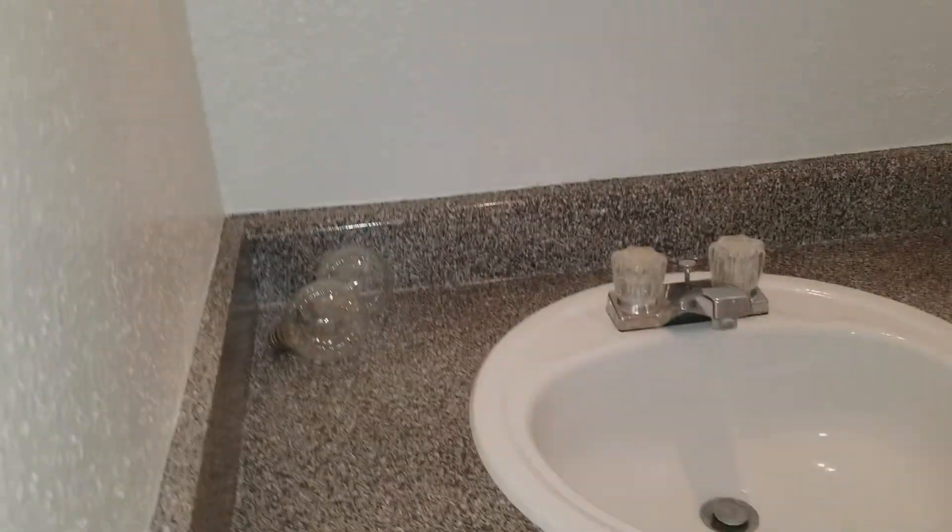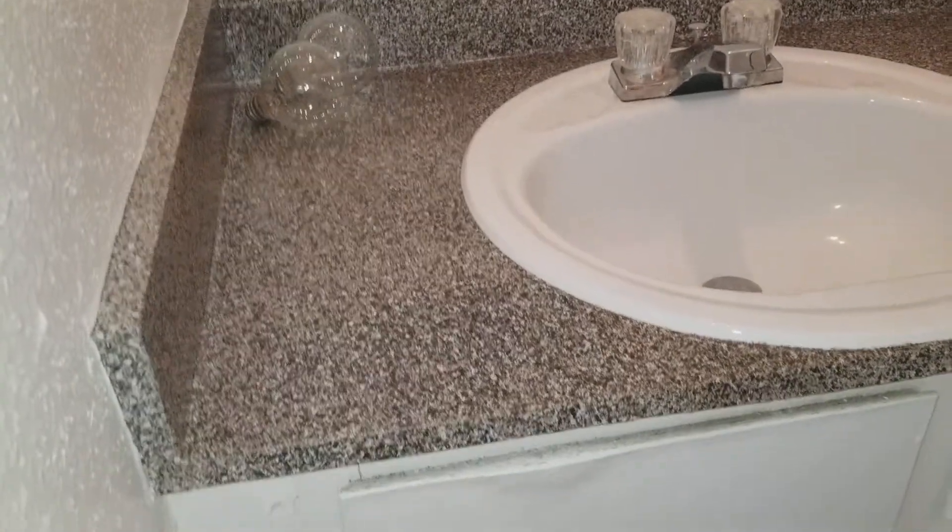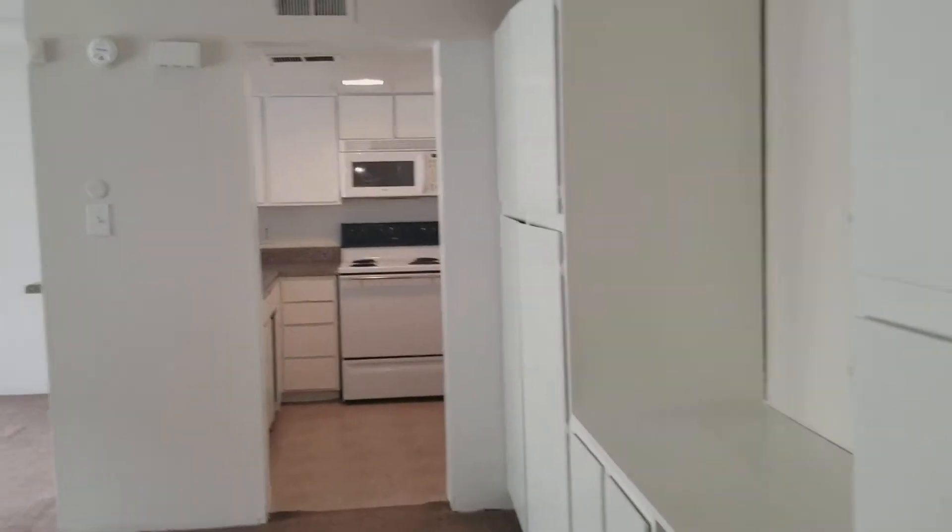Just underneath the stairs you have a vanity with faux marble or granite countertop, cabinets underneath, great lighting, and a towel bar.